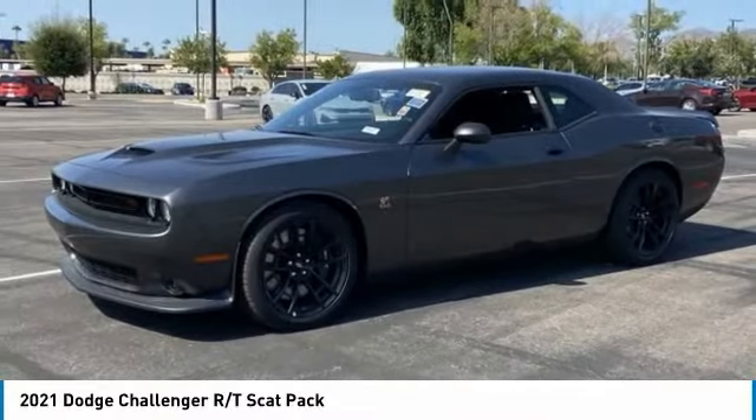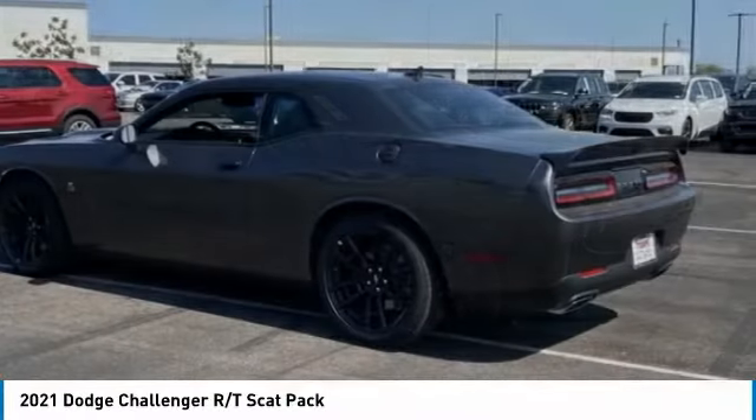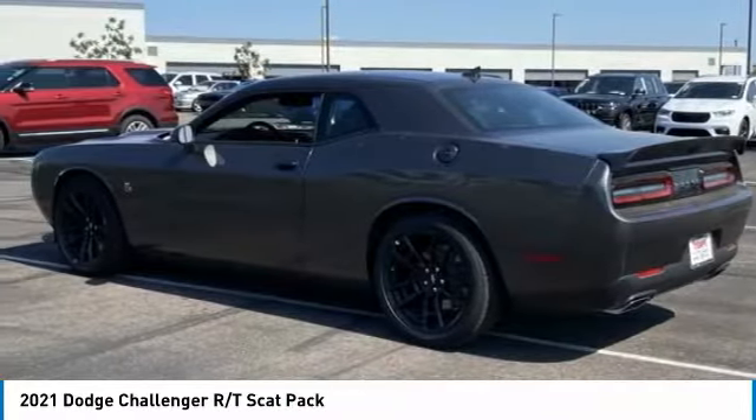We are pleased to show you the 2021 Challenger, rated most appealing midsize sports car by J.D. Power and Associates.